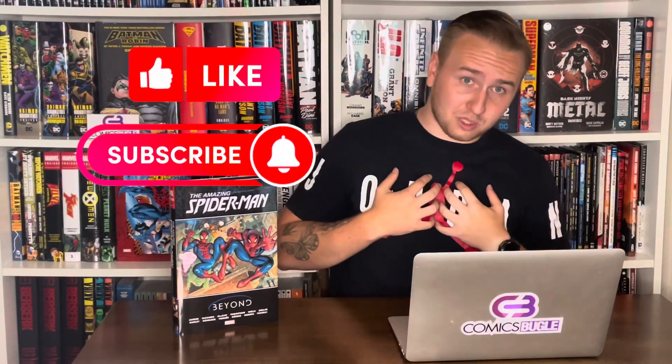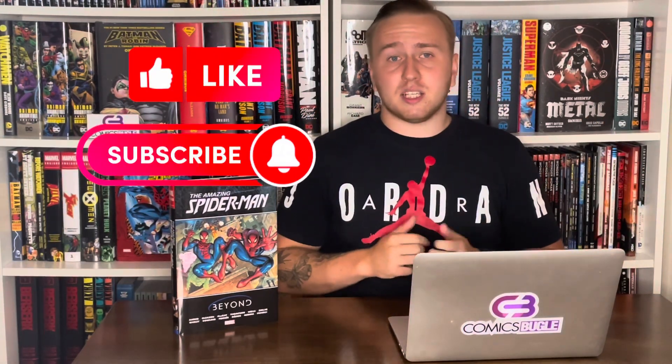Also, don't forget to smash that like and subscribe button — it doesn't cost you anything and it means the world to us. Also, check out our TikTok and Instagram.